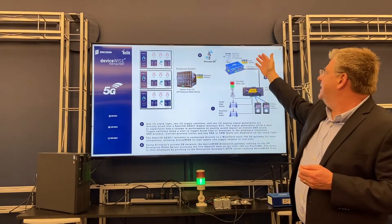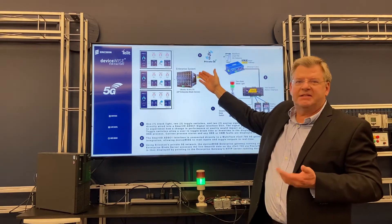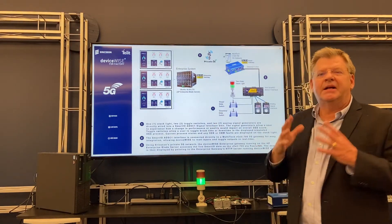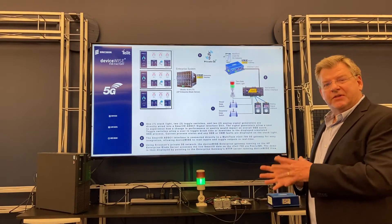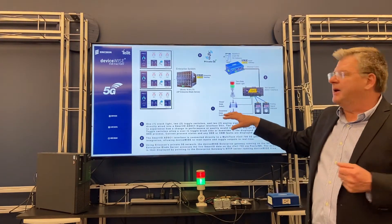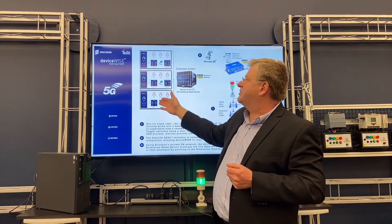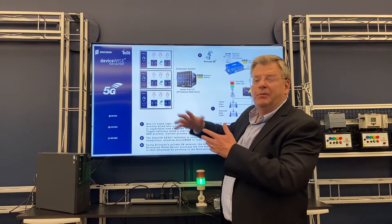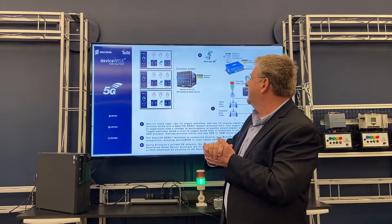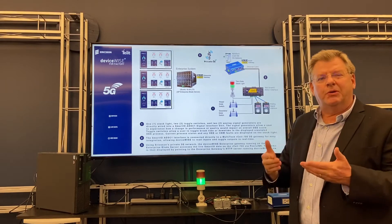You'll notice both at the operations technology gateway and at the enterprise system gateway we're running our DeviceWise gateway software — one focused on device integration, the other focused on enterprise operations. Here within the actual experience center, the enterprise system is what's driving all the displays. Here we just have one, but at the enterprise center they have multiple. So what we're going to do is take advantage of this end-to-end scenario to walk you through what we can do.